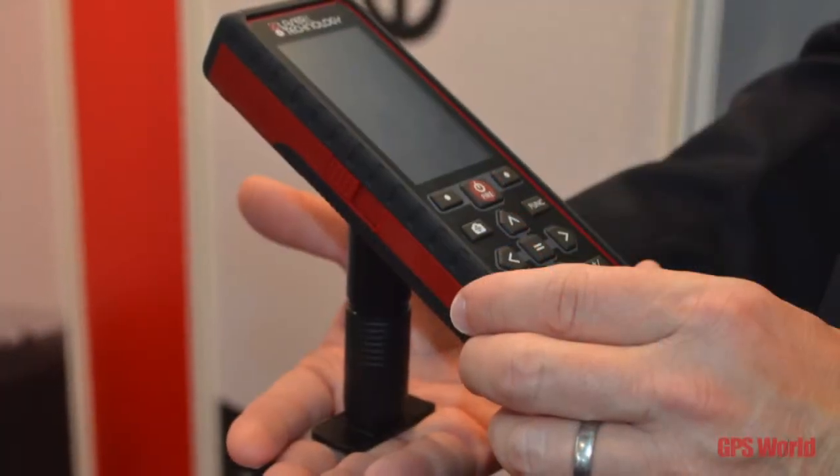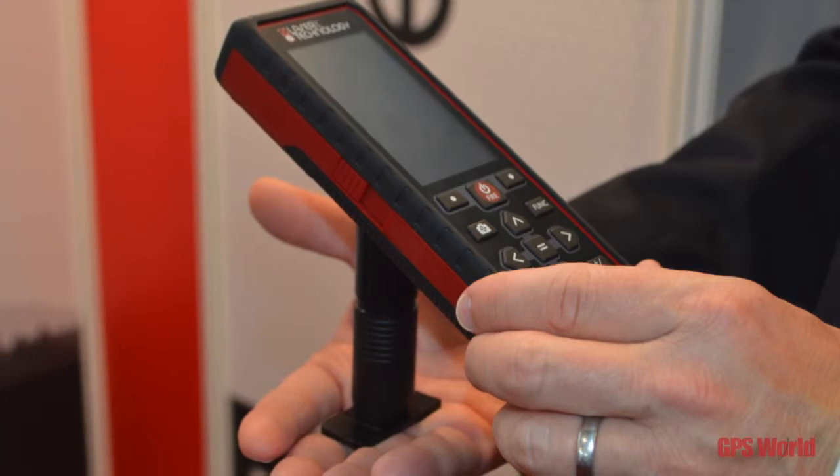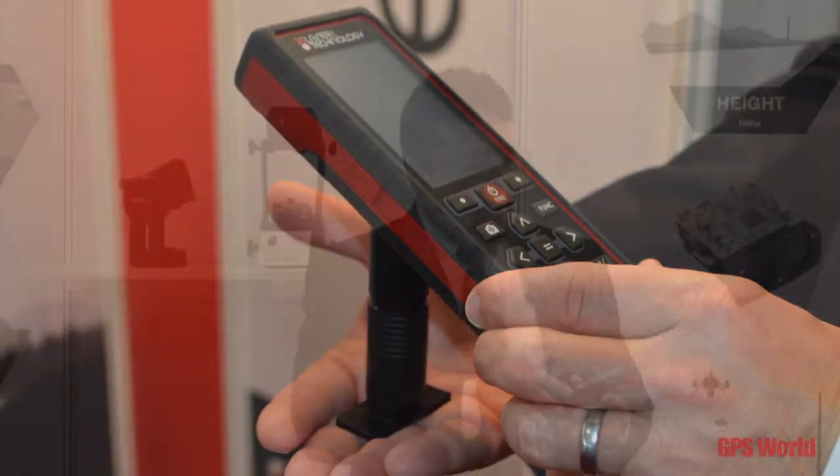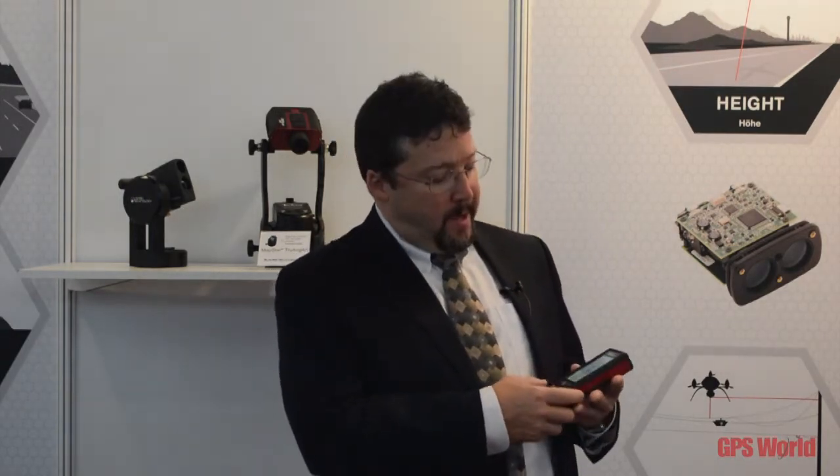It has a camera with both wide field and close-up images, which you can use for targeting. As you're targeting a distant target, it works in conjunction with a red dot laser pointer, and you can zoom the camera up.